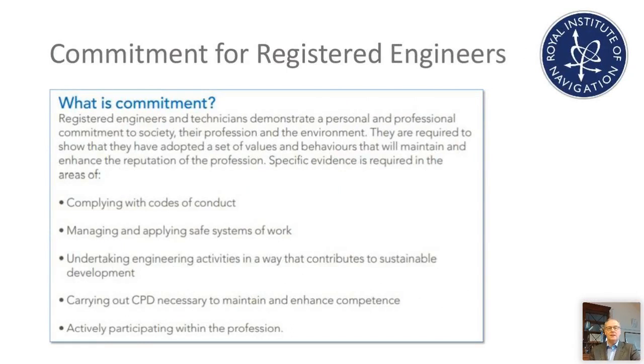Commitment is also explained in detail in the UK spec. Commitment is a requirement to show that a registered engineer has adopted a set of values and behaviours that will maintain and enhance the reputation of the profession. The bullet points cover things you would expect of a professional in any area of work — things like complying with codes of conduct, safety, sustainable development, maintaining competence through professional development, and actively participating within the profession.